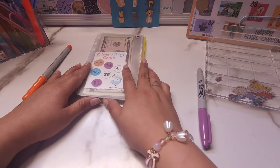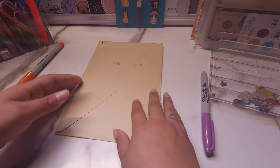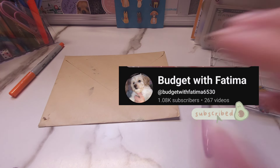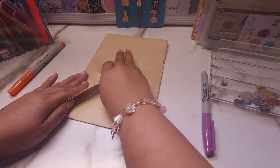Now let me go ahead and grab the Happy Mail. Okay, so here it is. So this is from my sweet friend Fatima, from Budget with Fatima. So let's see what she sent me. I was so tempted to open it, but I was like, no, I have to wait.